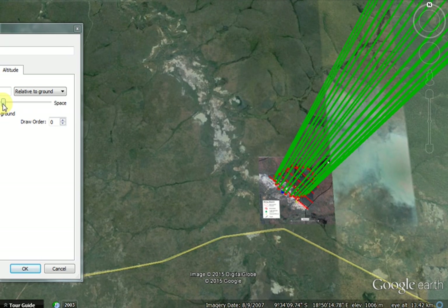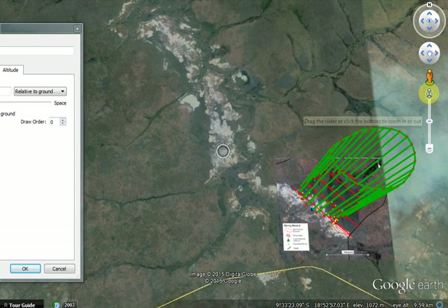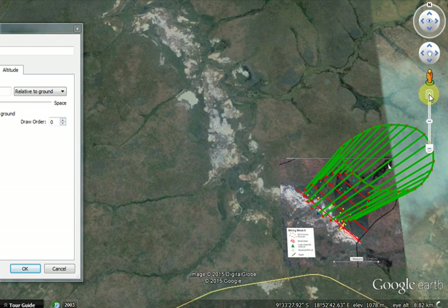That's approximately the same volume as the gravels the company estimated. Make of it what you will, but to me it looks like most of the diamonds could well have been shed from this pipe, if it is truly found to be economic. That's just my non-professional interpretation — not an expert opinion — so take it as you may. Thanks for listening.